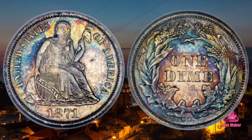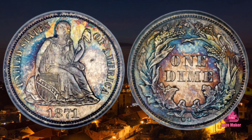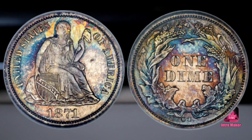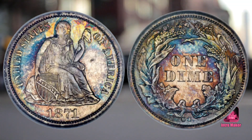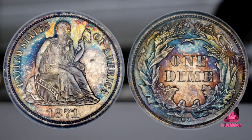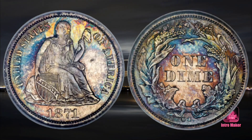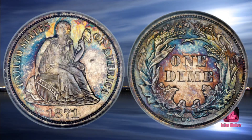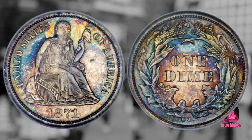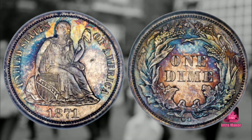Number three: 1871-CC Liberty Seated Dime. Value: $270,250. Sold in October 2014, Heritage Auctions, the Eugene H. Gardner Collection, Second of US Coins, New York. The United States Mint produced Liberty Seated dimes from 1837 until 1891. Christian Gobrecht designed the dime's obverse and reverse, and minor design changes over the years resulted in four different varieties for this dime.